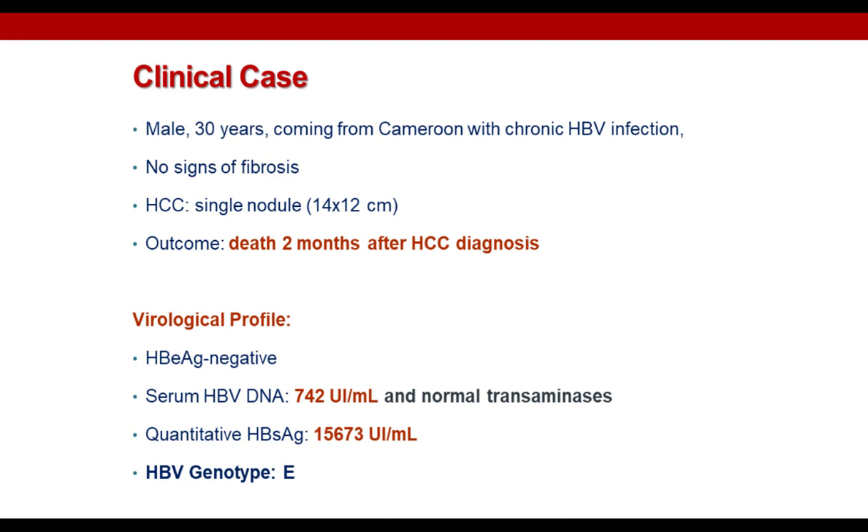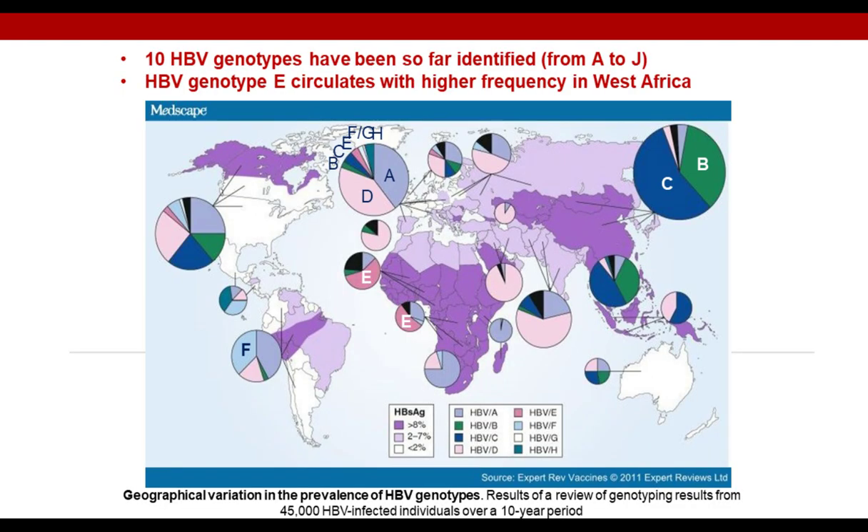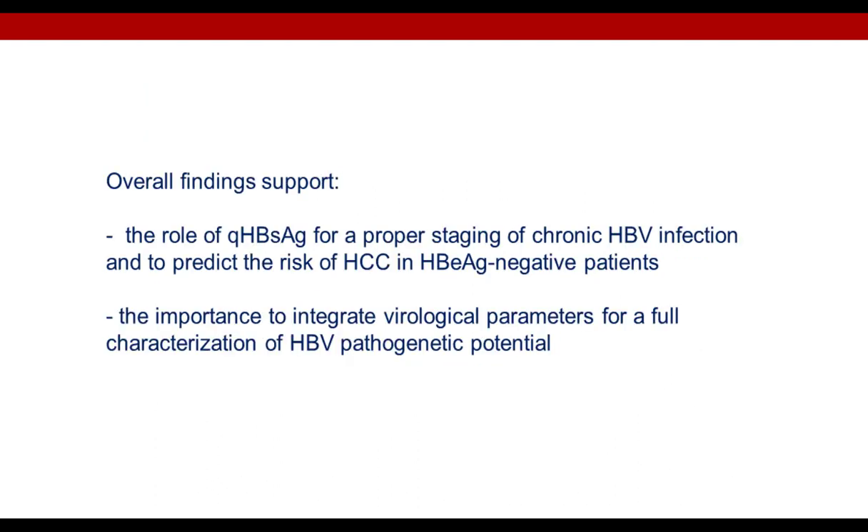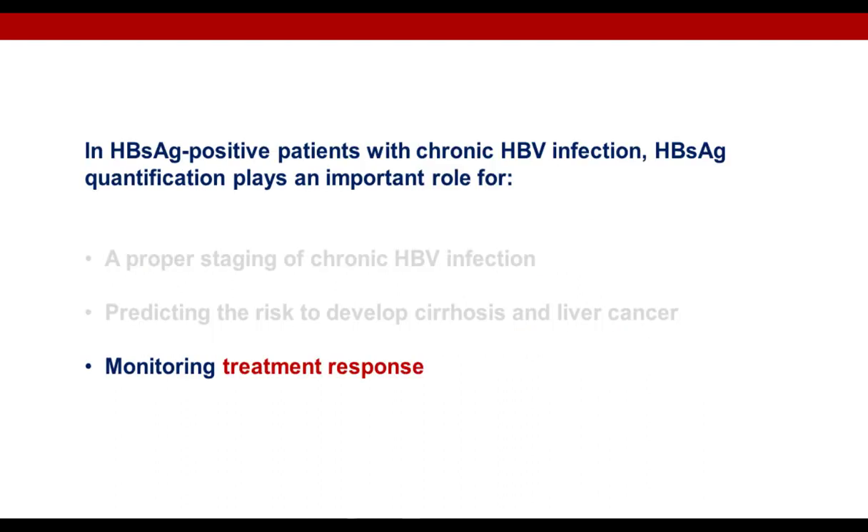The virological characterization of this patient showed he was HBeAg-negative with low serum HBV DNA of only 700 international units per ml and normal transaminases. In line with the previous study, quantitative HBsAg was higher than 1,000 international units per ml. Furthermore, sequencing of the HBV genome revealed the presence of HBV genotype E, which circulates with higher frequency in West Africa and has been associated with a faster progression towards liver cancer than genotypes D and A. Overall, these findings support the role of quantitative HBsAg for proper staging of chronic HBV infection and for predicting the risk of HCC in the setting of HBeAg negativity, as well as the importance of integrating virological parameters for a full characterization of HBV pathogenetic potential.